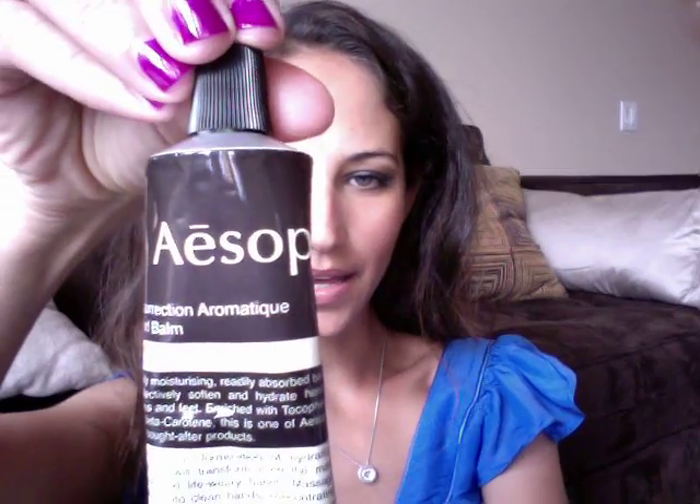One of the things included is this hand cream by Aesop, and it's called Resurrection Aromatique Hand Balm. It has mandarin rind, rosemary leaf, and cedarwood atlas, and it says that it will transform even the most abused and life-weary hands.